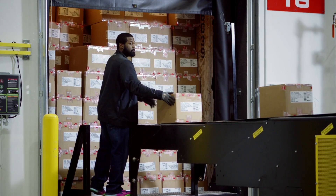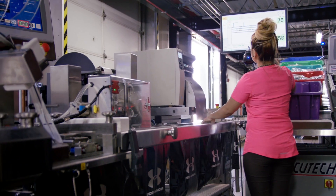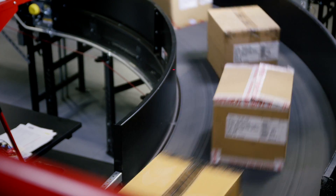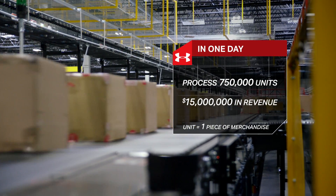Inside of our DHs, there are five basic processes. We receive product, we store product, we pick it, we pack it, and we ship it. And on any given day, we can process 750,000 units and almost 15 million dollars in revenue.